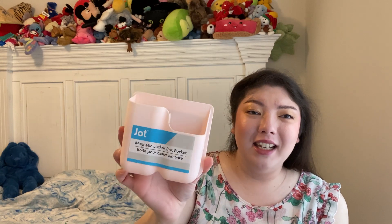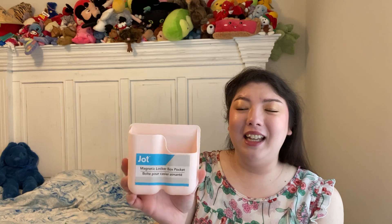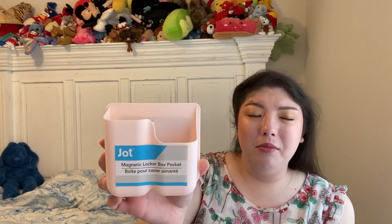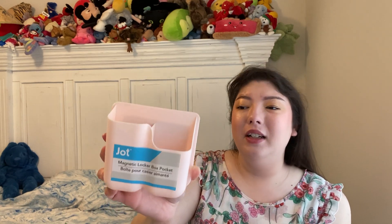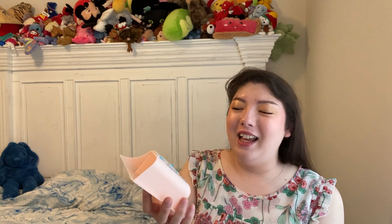This is by Jot — it's a magnetic locker box pocket. I used to think kids that had these in their lockers in school were so cool, and I always wanted something like that. This is like a light baby pink, blush millennial pink. This might go on the fridge to hold a pen or pencil or something. It feels like it's got a decent magnet — I tried it in the store on the metal — and I'm excited to have that.